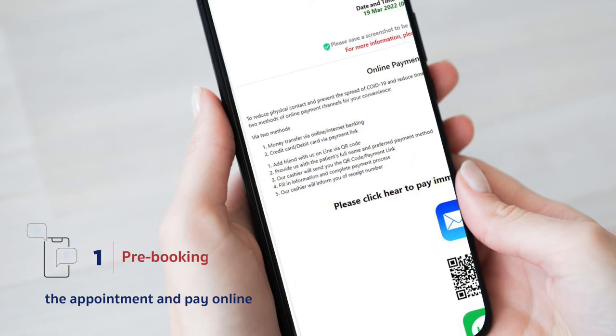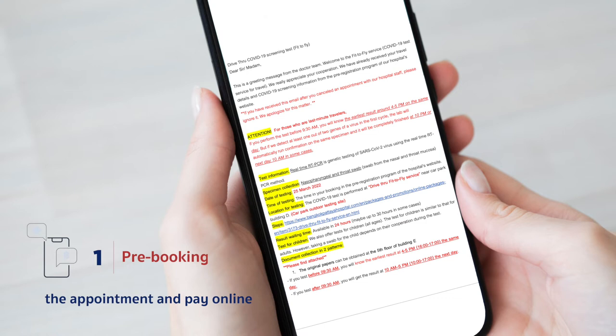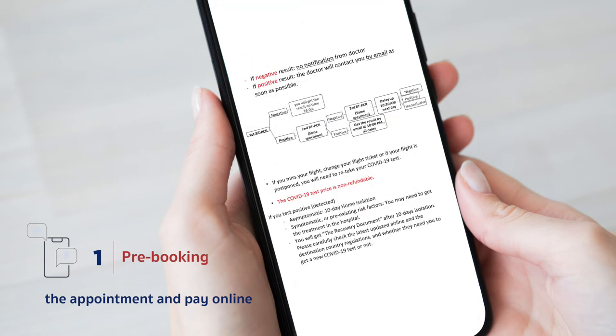Fifth, you can choose to pay online straight away. Sixth, a doctor will send recommendations and details of the test to you via email before the appointment date. If you have additional questions to consult our doctor, please notify the staff at Service Point 1 on the service date.